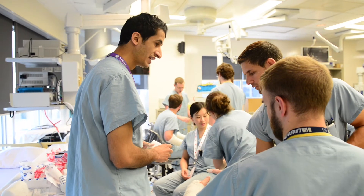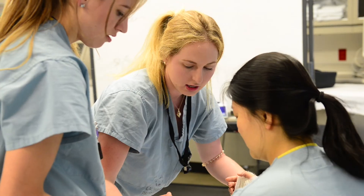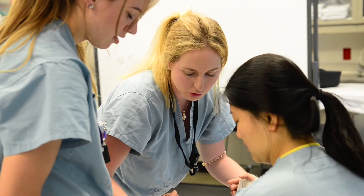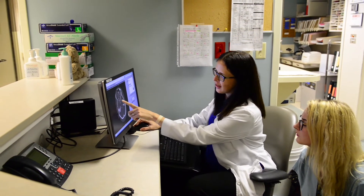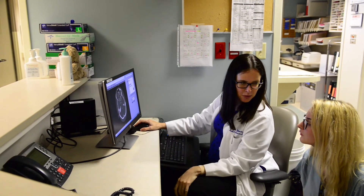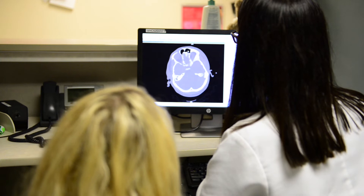I think a resident should choose the program in plastic surgery in the Schulich School of Medicine and Dentistry because we really are a comprehensive program. We have the unique aspect of Masters in Surgery. We have annual research requirements for the residency, and we also have a breadth of clinical exposure that trains you not only to be a good surgeon but also to be a good manager in the healthcare environment.